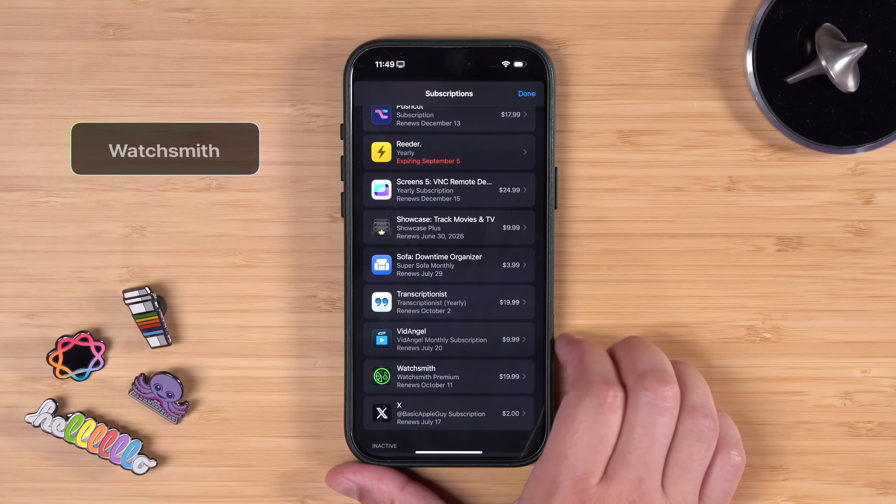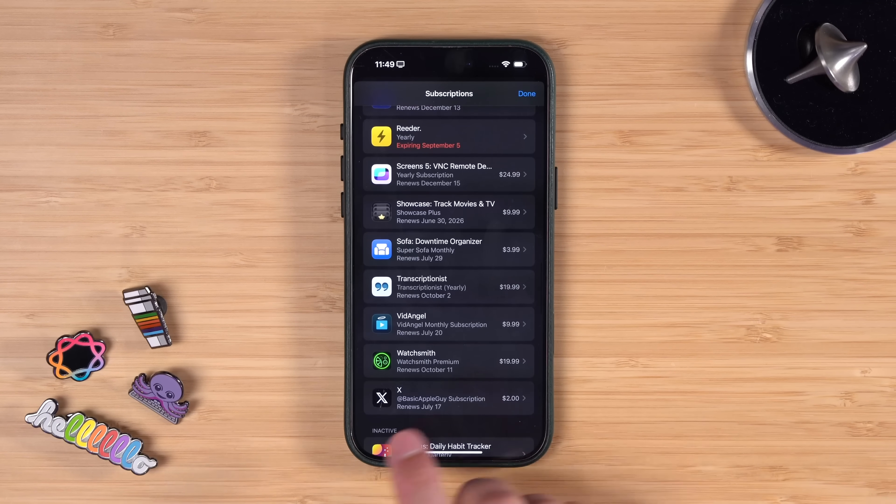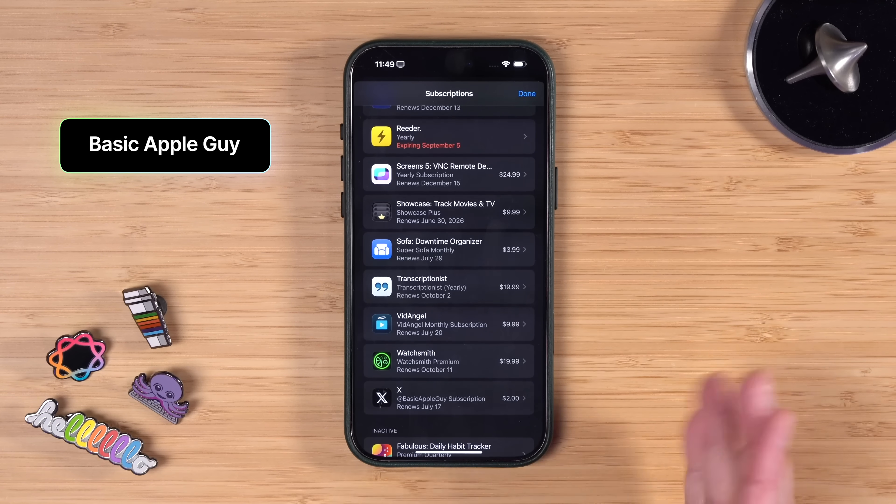Watchsmith — that's made by underscore David Smith — is for custom complications on the watch. He also makes the great Widgetsmith app which I use on my phone. And finally, I have one subscription to an X account, and it's Basic Apple Guy — I like supporting him.